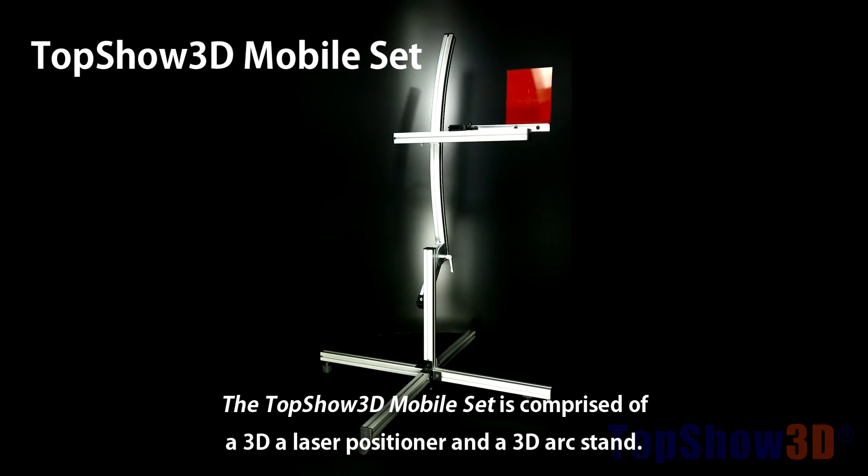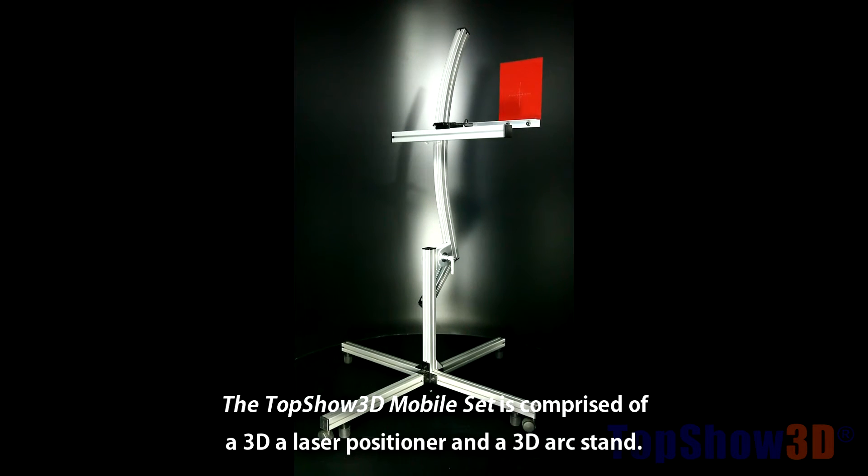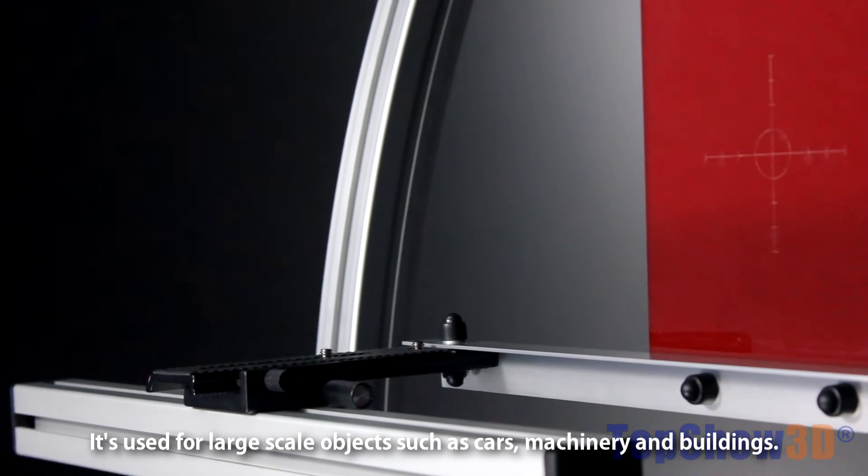The TopShow 3D mobile set is comprised of a 3D laser positioner and a 3D arc stand. It's used for large-scale objects such as cars, machinery, and buildings.